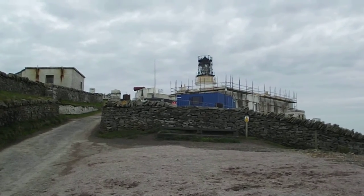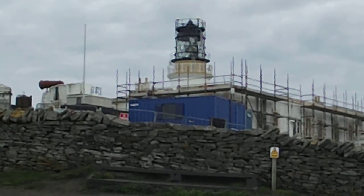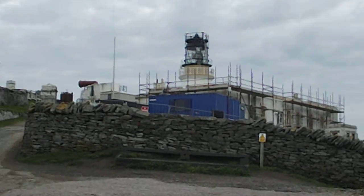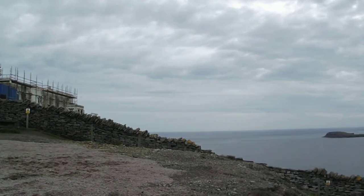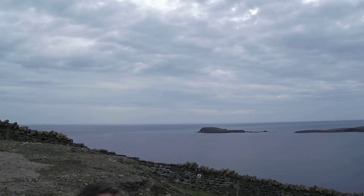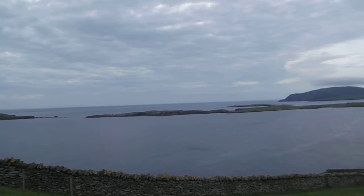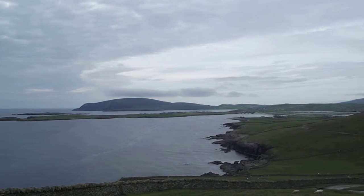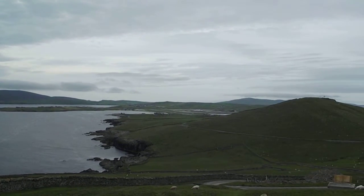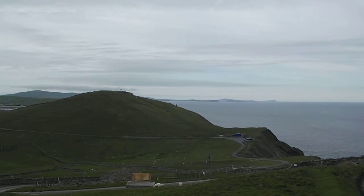We've walked up to Sumburgh Head, which is a big lighthouse and an RSPB nature reserve. But from where we are up here, it's just a fantastic view of all sides of the island. You can see right across there and over to the other side — that's it there in the distance.